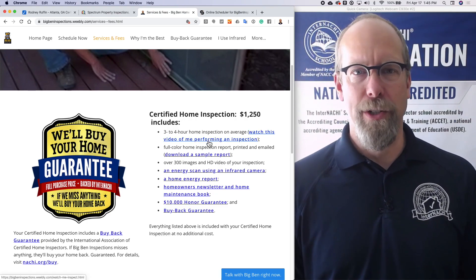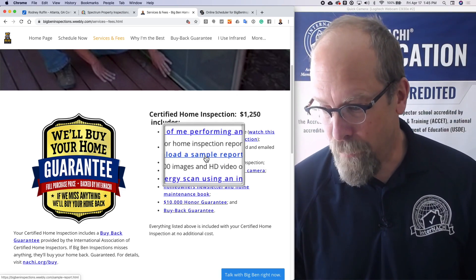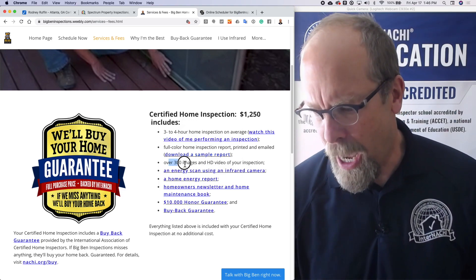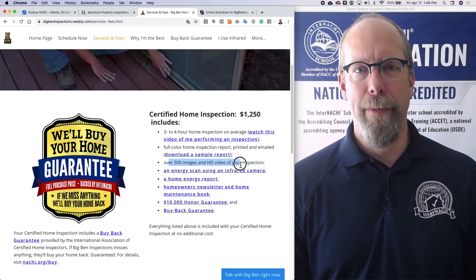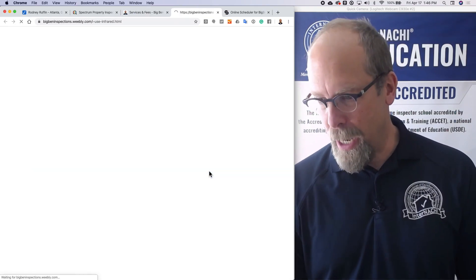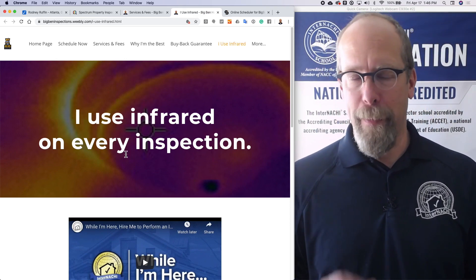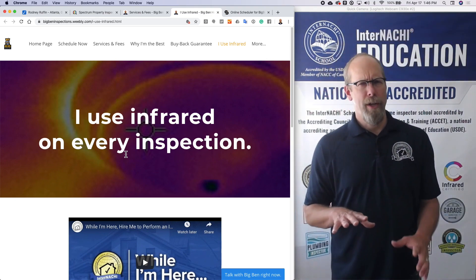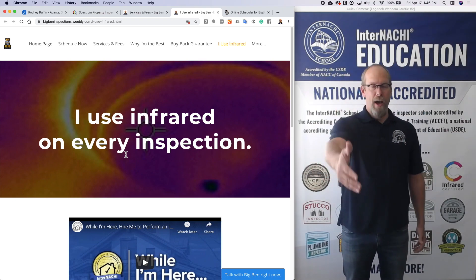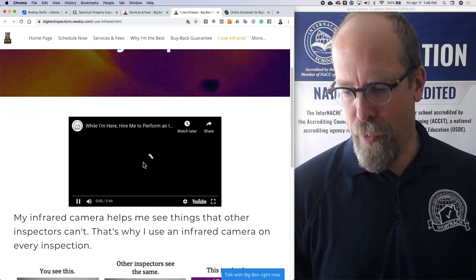Watch this video of me performing an inspection before you hire them — might be a good idea. There's a full-color home inspection report — download the sample report, just click there. I also provide hundreds of inspection images in HD, maybe 4K video. I do an energy scan using the infrared camera. I use infrared on every home inspection and I don't charge for it — I just provide it. That provides value and means I can increase my inspection fee. I also have a 'While I'm Here' video.